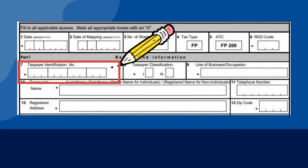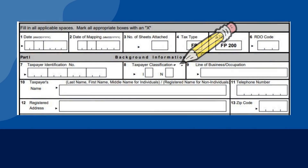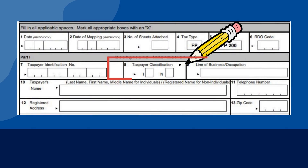Here is where you input your Tax Identification Number or TIN. Taxpayer classification is either individual or non-individual. Put a check in I if you are a sole proprietor, and put a check in N if the tax-mapped establishment is a corporation.